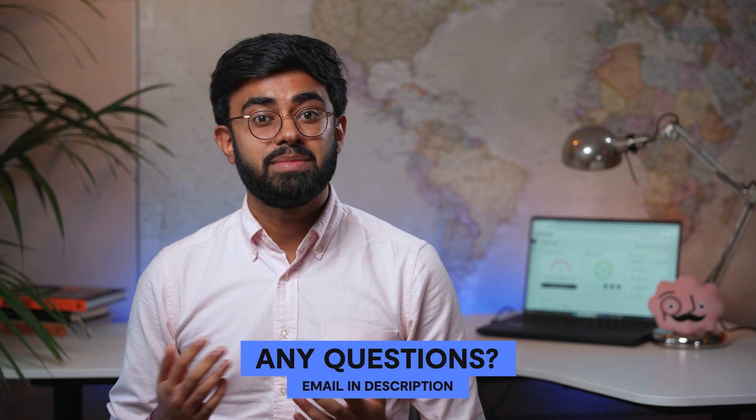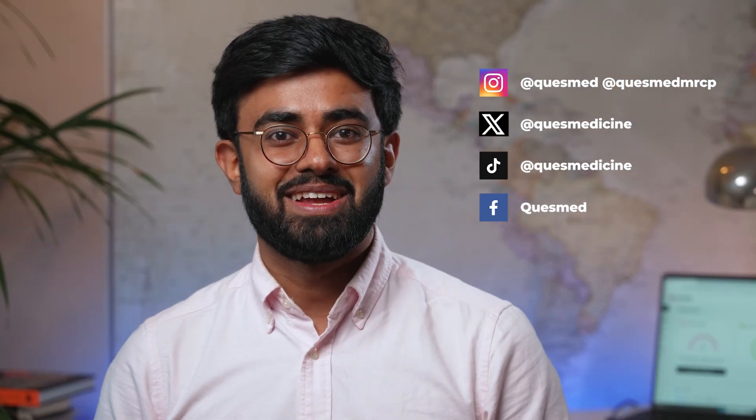So that's everything that I wanted to cover on the MSRA exam and how to prepare for it. Thanks for listening, and if you have any further questions, our email is in the description. Look out for lots more content from us, which will help you with your MSRA preparation, and follow our socials for updates. We wish you the very best of luck here at QuezMed.